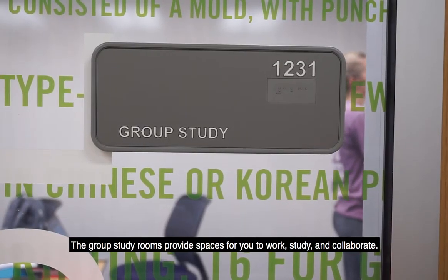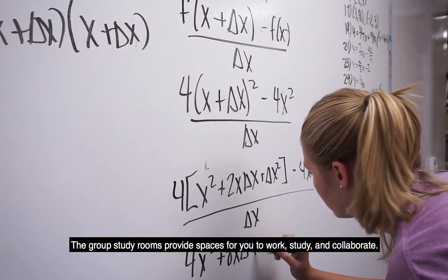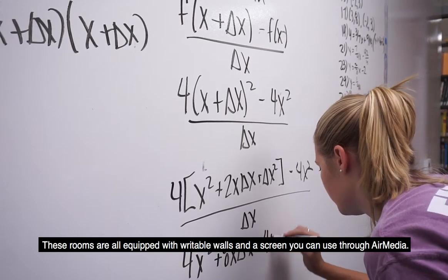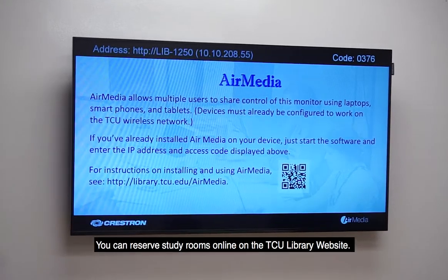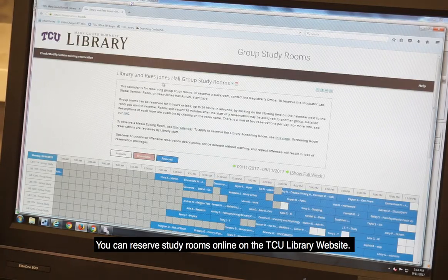The group study rooms provide spaces for you to work, study, and collaborate. These rooms are all equipped with writable walls and a screen you can use through AirMedia. You can reserve study rooms online on the TCU library website.